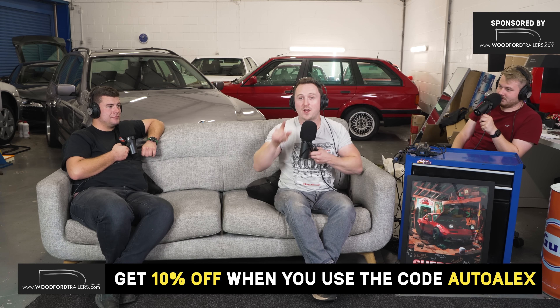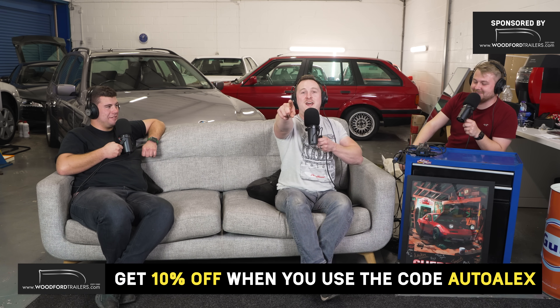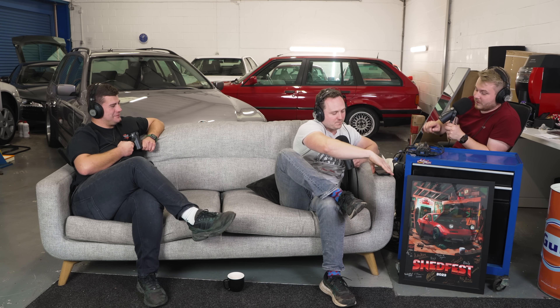This podcast is sponsored by Woodford Trailers, where you can get 10% off your order using code AUTO ALEX. They make the Woodford Auto Cruiser — the Rolls-Royce of trailers — which is extremely light compared to competitors at around 500-something kilos for the double axle. They offer motorbike trailers, car trailers, and enclosed trailers. Thanks to updated UK laws, anyone can now tow a trailer.